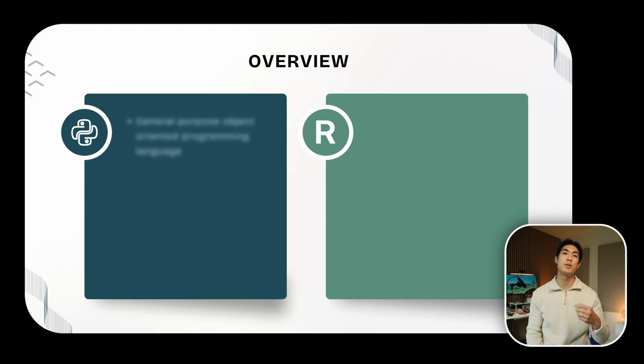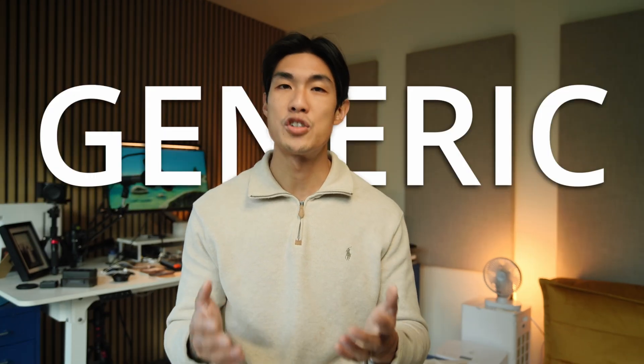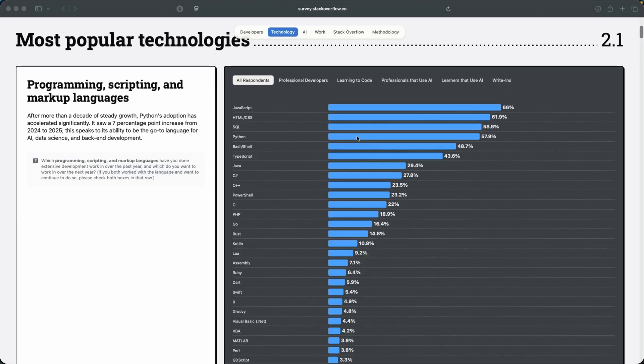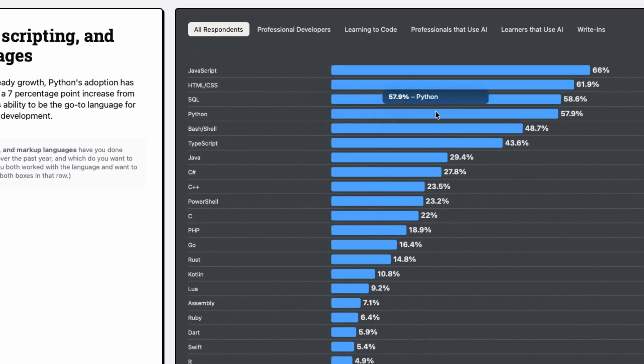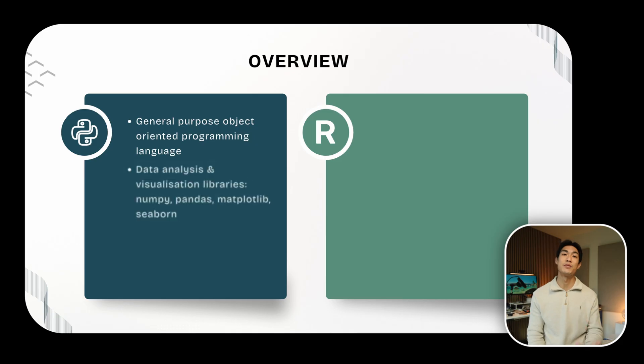Python is a general-purpose object-oriented programming language. It can be used for almost anything you can imagine. It may not be the best thing for every single thing it can do, but it can do almost anything. It's very generic, very broad, and one of the most popular programming languages out there. Python has some libraries that are great for data analysis and data visualization, like NumPy, Pandas, Matplotlib, and Seaborn, but nowhere near as many as R.